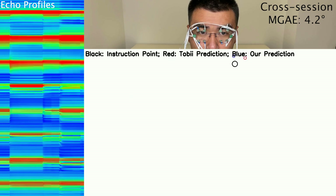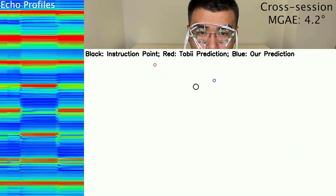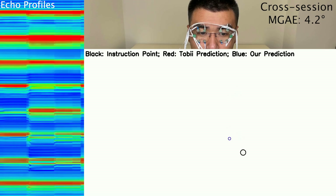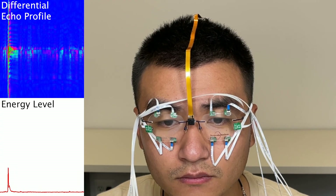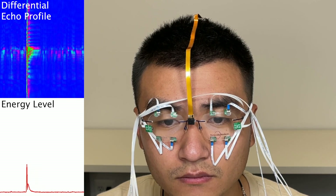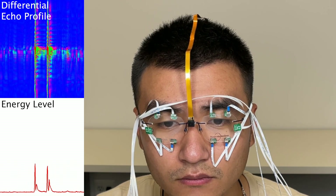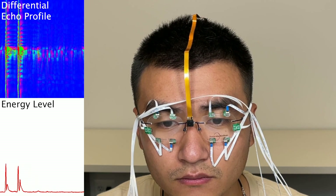For sessions with a low accuracy, our system can still reach a visually acceptable tracking performance. Apart from the eye-tracking capability, our system is able to detect blinks of the user as well. In the energy level of the differential echo profile, there will be a peak every time the user blinks. Our system detects blinks using a threshold-based algorithm.